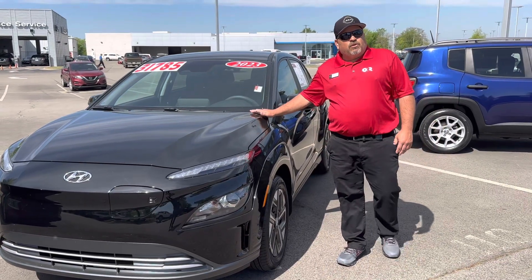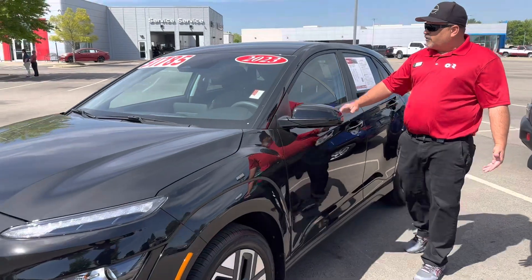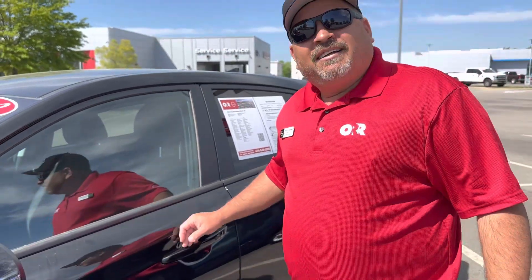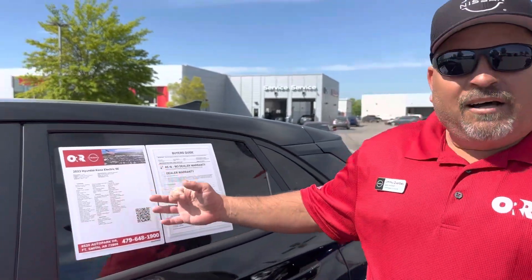Hey everybody, this is Jimmy over at Door Nissan in Fort Smith. I'd like to welcome you to come check out this new — I already messed it up. I called it a Kicks, then a Honda Kona. It's a Hyundai Kona.